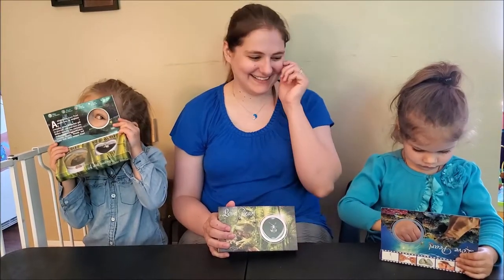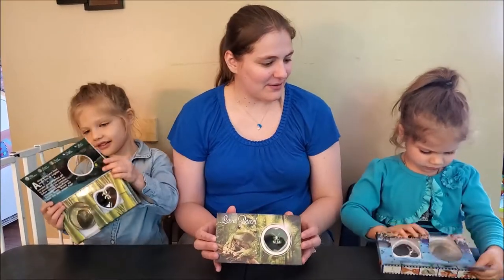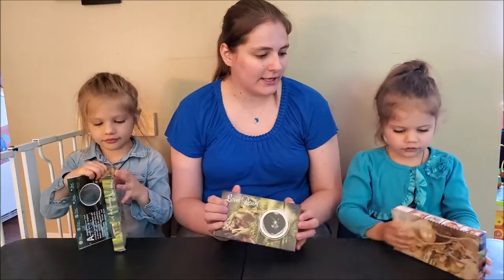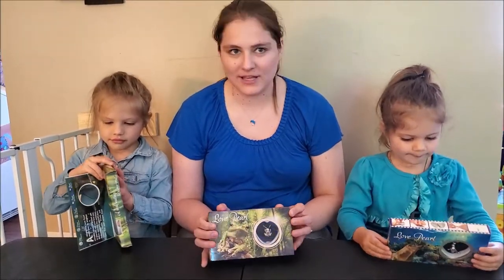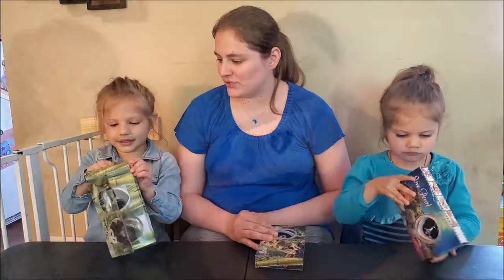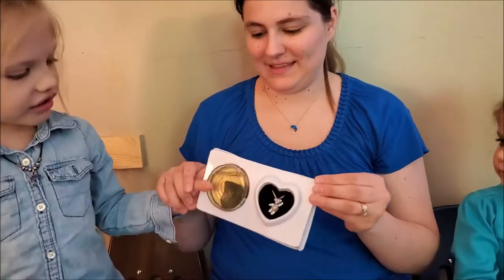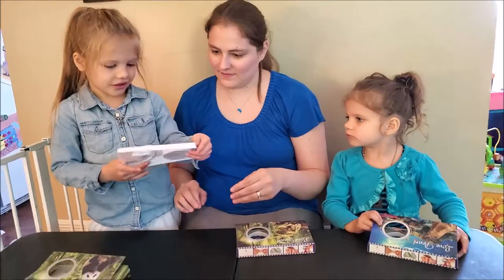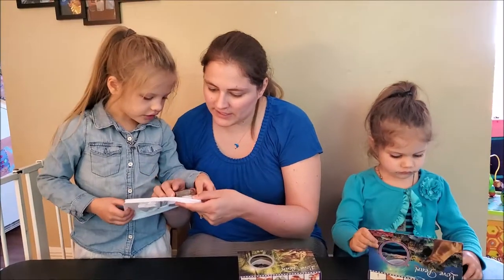Peek-a-boo! Mine is a frog. And mine is a seal. A seal? What's yours, Maddie? Mine is a panda. A panda bear? Okay, Maddie, you want to do yours first? Look at the little shell. It's in there. The little shell wasn't gone with it. Is that an oyster or a clam? I don't know.